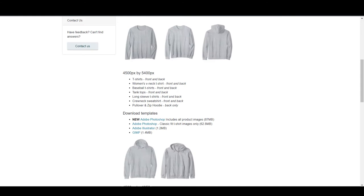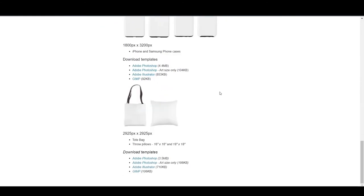They have provided templates for Adobe Photoshop, Illustrator, and GIMP. If you're using Affinity Designer or Affinity Photo, you can still use the Photoshop template. Let's download the Adobe Photoshop template, open it in Photoshop, and then later in Affinity Designer to show you how to prepare your files.